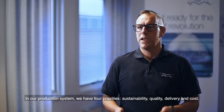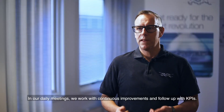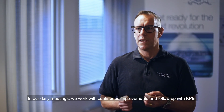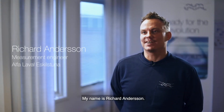In our production system we have four priorities: sustainability, quality, delivery and cost. In our daily meetings we work with continuous improvements and follow up with KPIs. As an example, all our welders are certified according to ASME and PED.